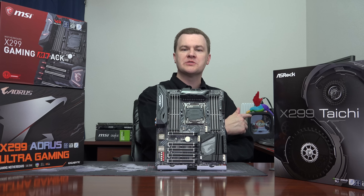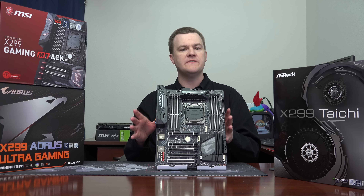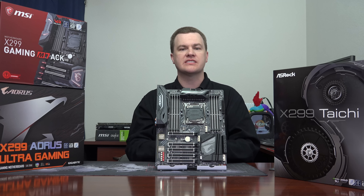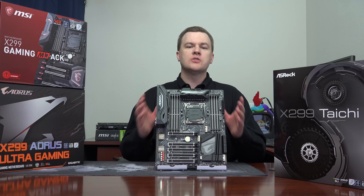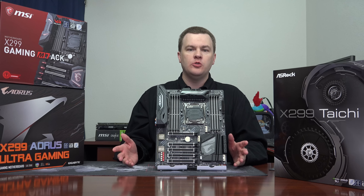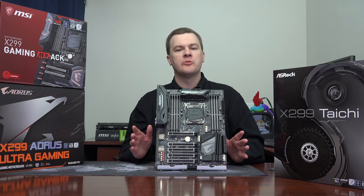Everything I'm talking about in this video, from a high-end enthusiast point of view and all the applications you may run, equally apply to Threadripper as they do to Skylake X. Now, one of the biggest questions people are going to ask is what motherboard do I buy and what CPU do I buy? Let me talk about the motherboards first.